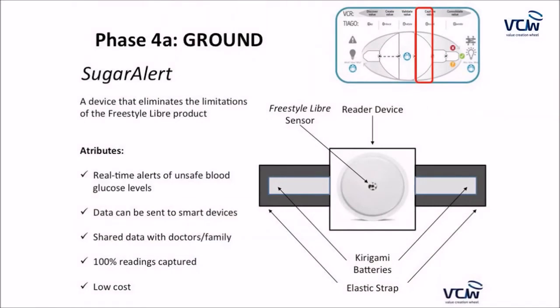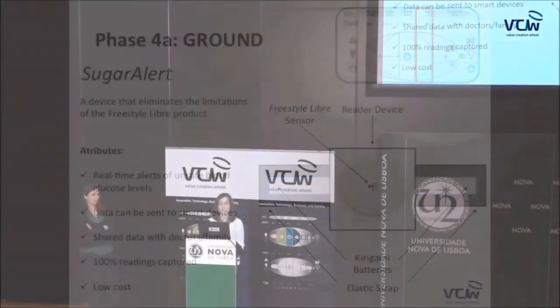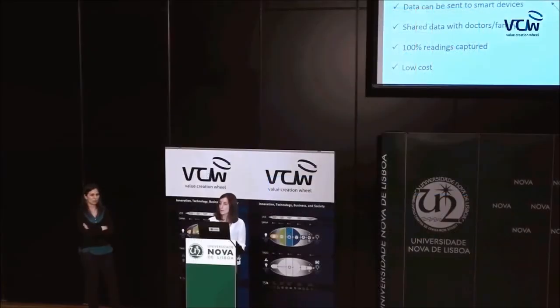This is where Sugar Alert comes in — as an add-on that eliminates the limitations of Abbott's product. Using the kirigami batteries on an elastic strap, it provides real-time alerts, sends data to smart devices, and can be shared with doctors or family. 100% of readings are captured while maintaining the low costs of the previous product.